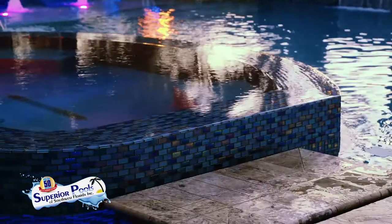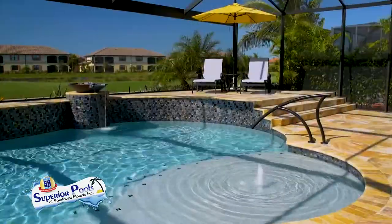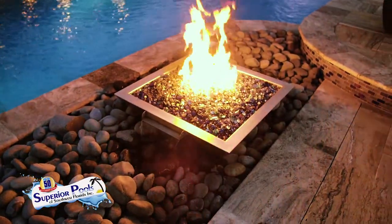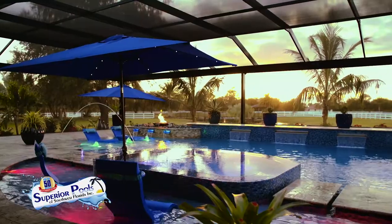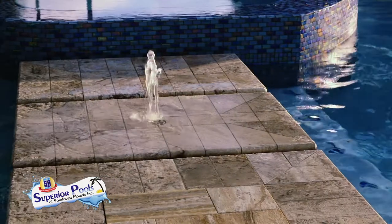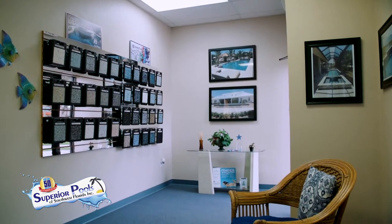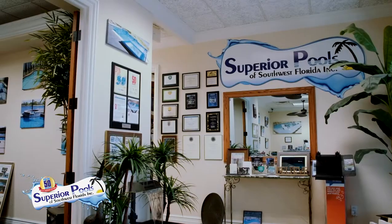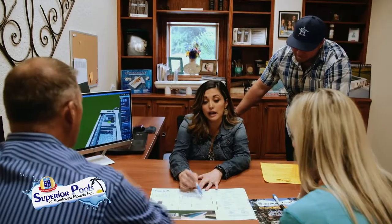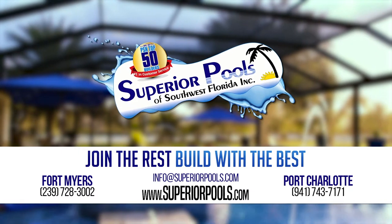Superior Pools of Southwest Florida have been building pools in Florida since 2001 and have constructed over 5,000 pools. From Sarasota to Naples, we are recognized as a top pool builder and number one in customer service, and have been voted to have the number one pool in the world the last two years. A pool signifies relaxation, and our superior designs and execution will provide you with true luxury living. Join the rest — build with the best. Contact us to start building your dream pool today.